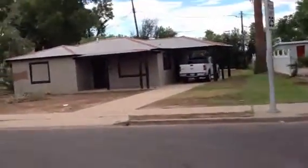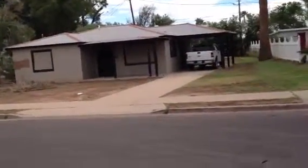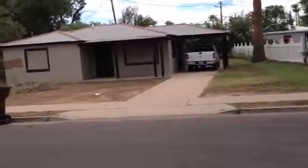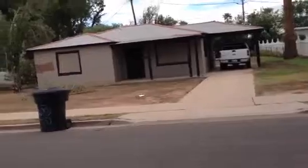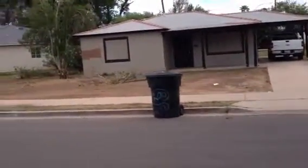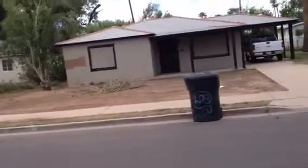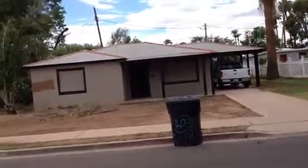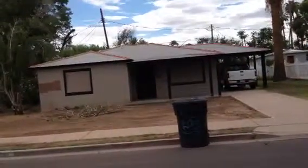No landscaping to speak of. The front windows appear to be covered somehow, but the garbage is out for the house. There's a truck in the driveway.